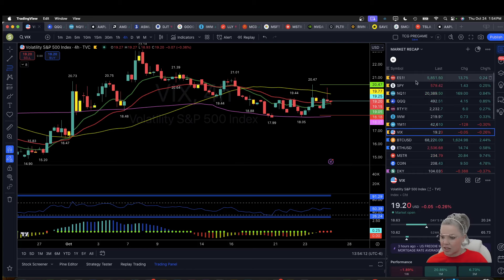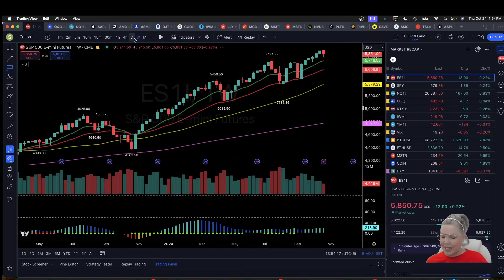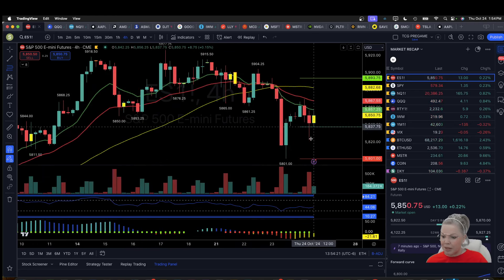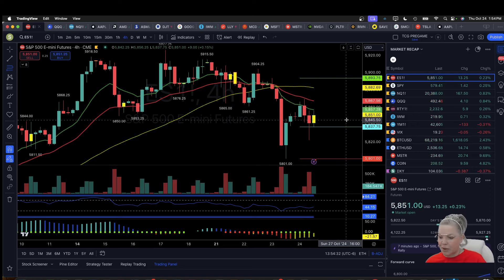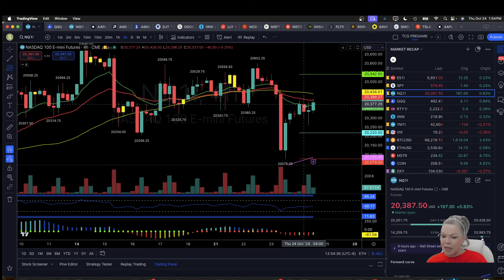Let's take a look at the charts, starting with ES. On ES, we have a daily inside bar and a four-hour equilibrium. The four-hour higher low is likely set at 5822.50. Can we get a four-hour higher high compared to 5842.75? This four-hour equilibrium will be important going into tomorrow.